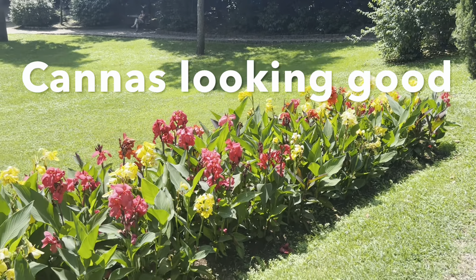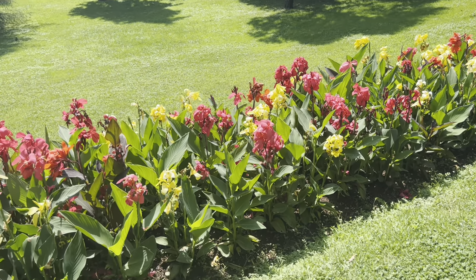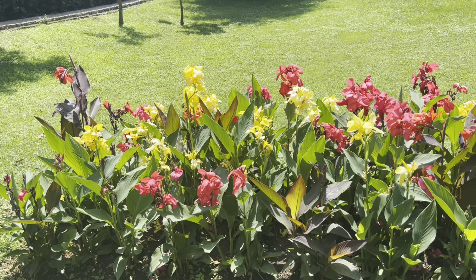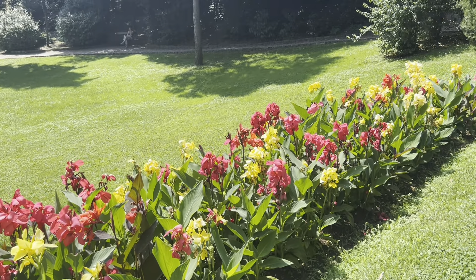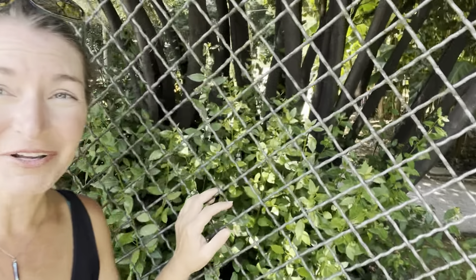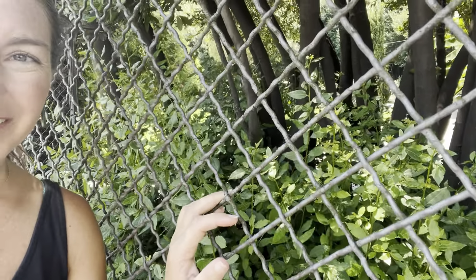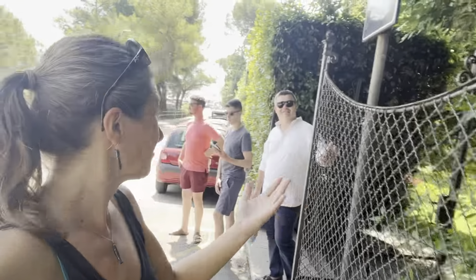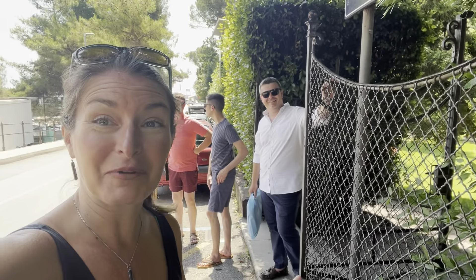I'm not a fan of cannas because we have canna leaf rollers which absolutely destroy them, but here they don't have leaf rollers so cannas actually look really nice. It's nice to see this mix of all the different colors together. You know how it is when you're in a foreign country and everything seems magical — and everything is. Look at the chain link fence — it's really beautiful, it's thick, it's probably been here longer than most things in America.